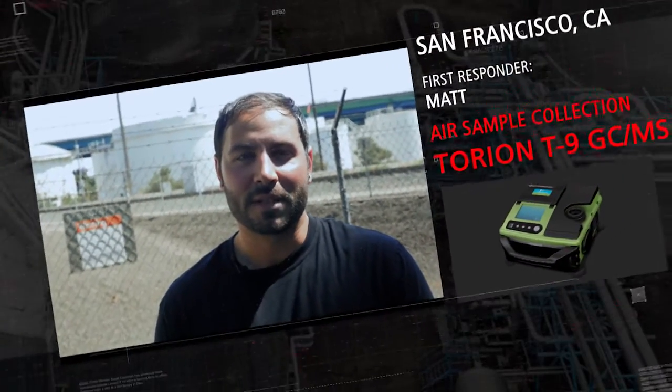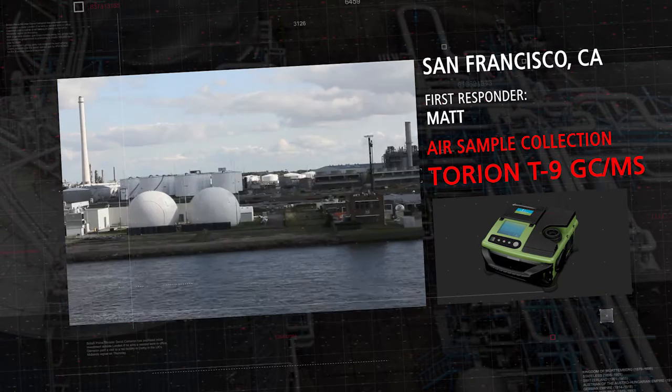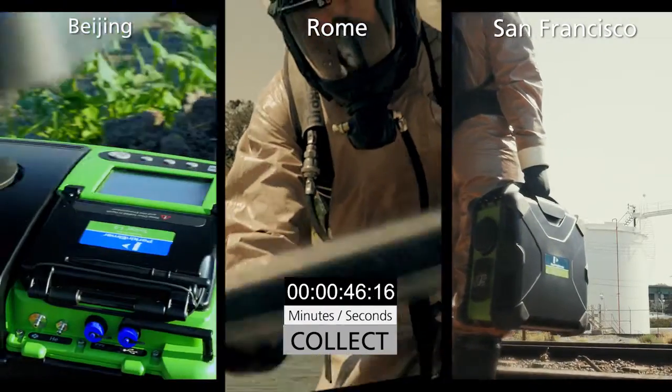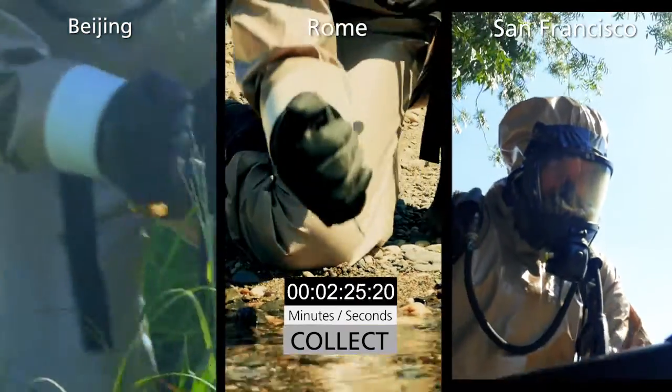Hello, my name is Matt. I'm here from San Francisco, California to demonstrate how quickly and easily we can collect an air sample at this local chemical plant that can compromise our environment. These samples are being collected in syringes using solid-phase microextraction.